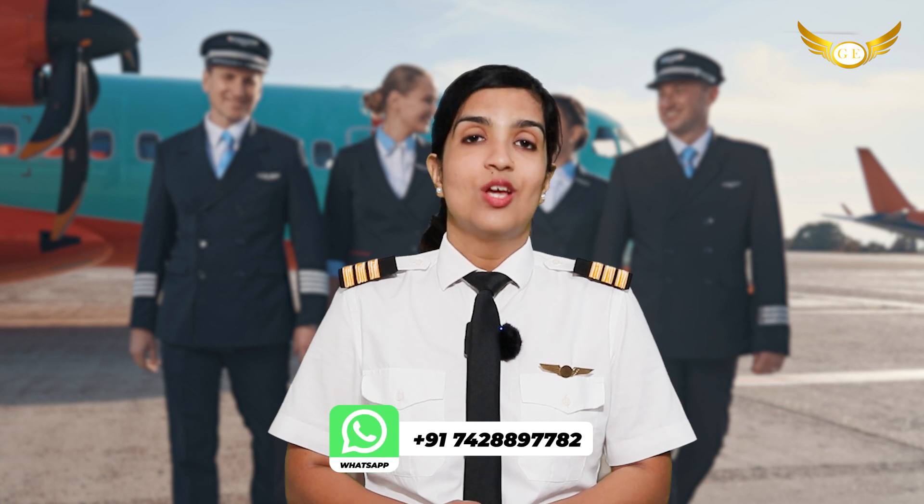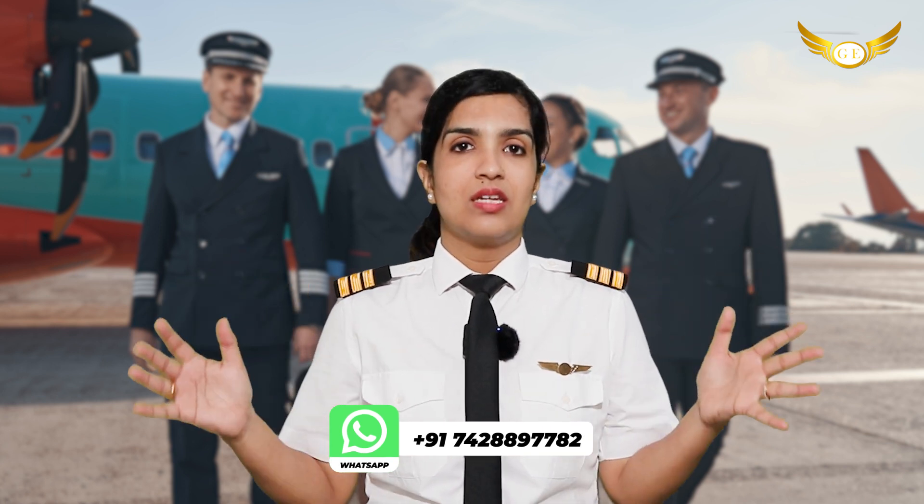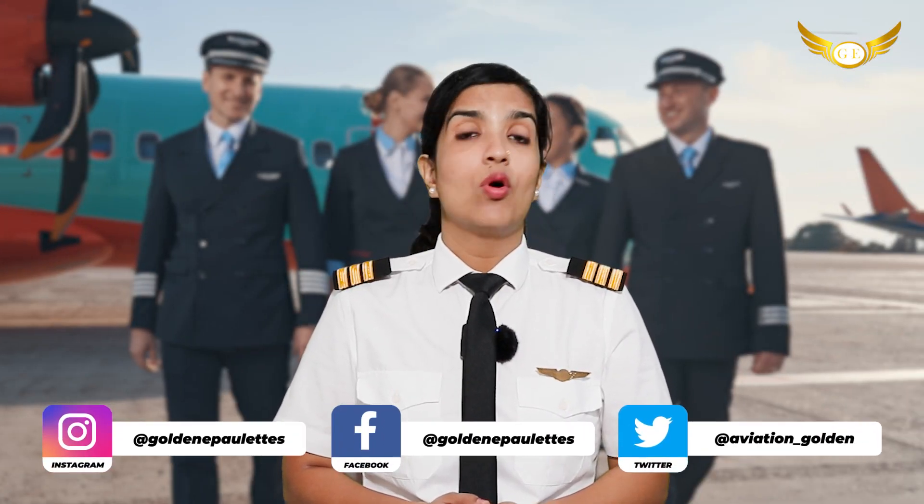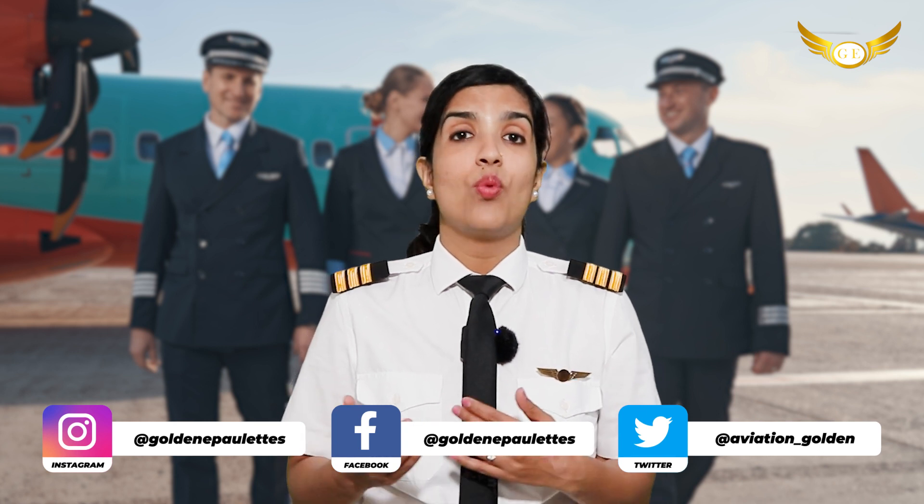As you know, the Indian aviation sector has been constantly expanding. The airline fleet sizes were increasing but they were growing short of pilots. So in this cadet pilot program, the pilots are trained as per the aircraft that the airline owns. If the airline owns an A320, the pilots are going to be type rated on an A320. Lastly, the cadet pilot programs aim at producing more confident and more advancedly trained pilots for the Indian airspace and the commercial airlines operating in India.